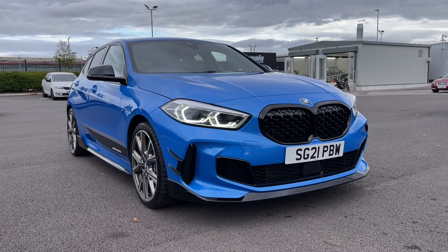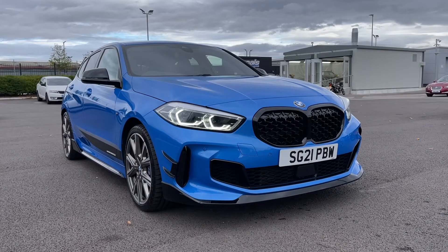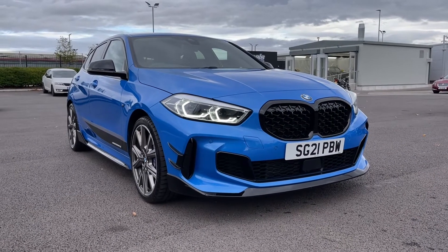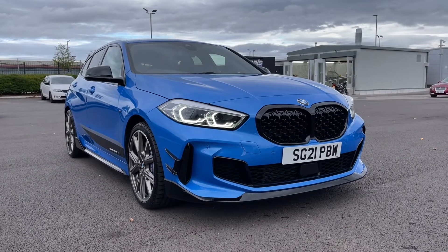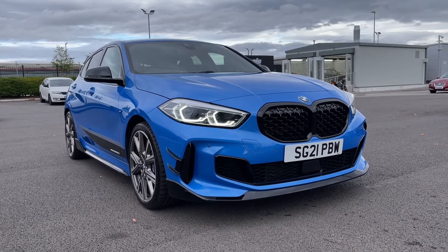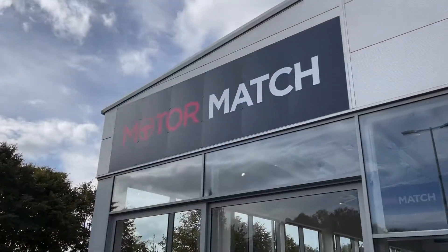Remember this is a Motor Match approved used vehicle so it does come with a 30 day or 1,000 miles warranty, and 3 years RAC warranty is available as well as flexible finance packages. Please note that all our cars are subject to a £150 admin fee to cover provenance checks. For a personal finance quote or to book a test drive feel free to give us a call on 01244 311 404. Thank you very much for watching and I hope to see you soon here at Motor Match Chester.